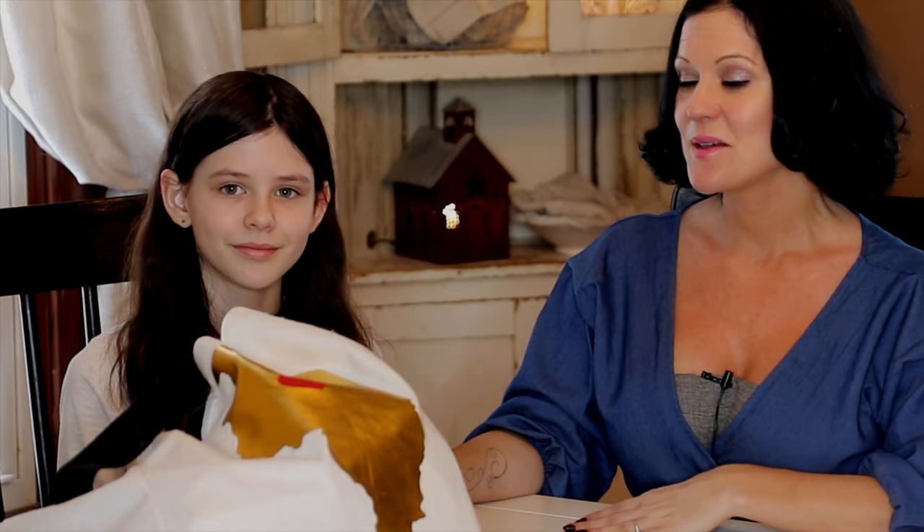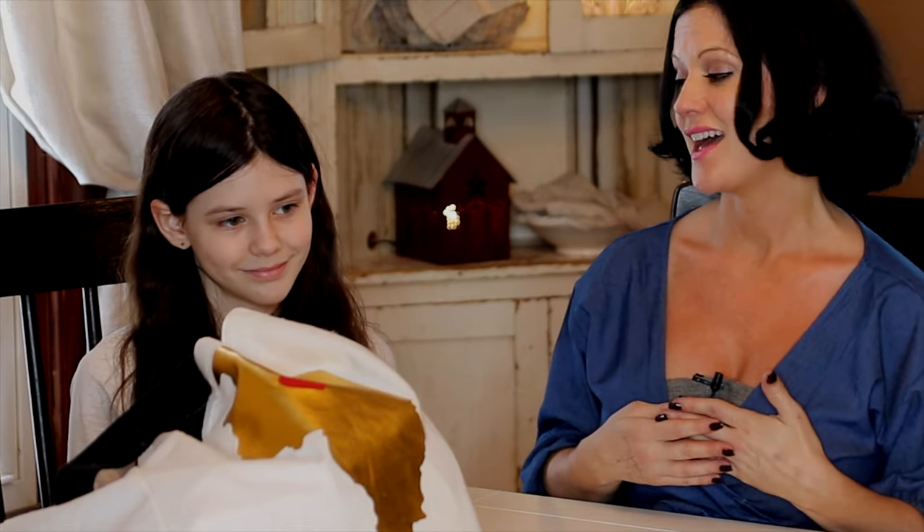Hi guys, it's Becca and my daughter Savannah here at the Carriage House for a 2021 Valentine's Day giveaway. We're really excited and you guys mean so much to us and our family. You guys watching, taking the time out of your day to watch our videos and communicating with us in comments — we're really connecting with you guys and this is just the least that we can do.